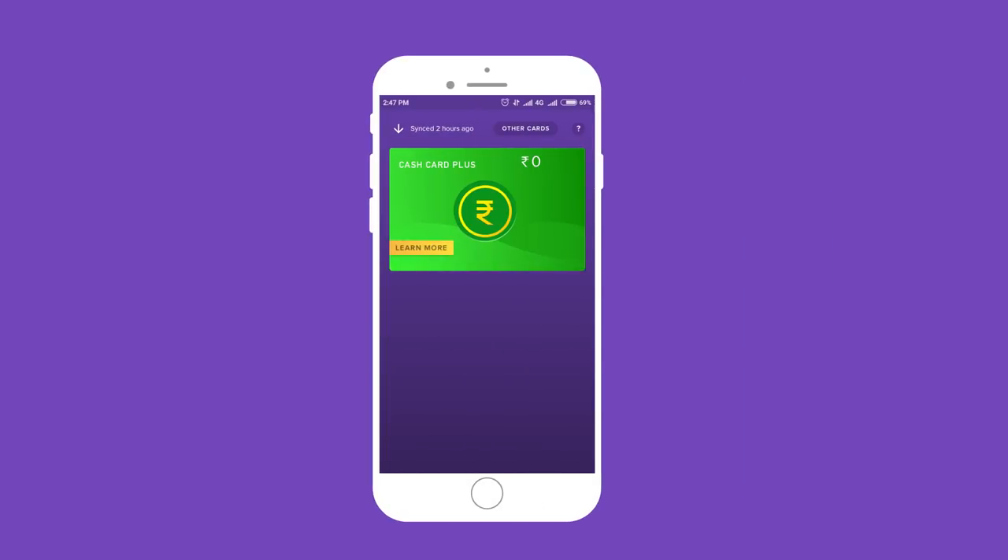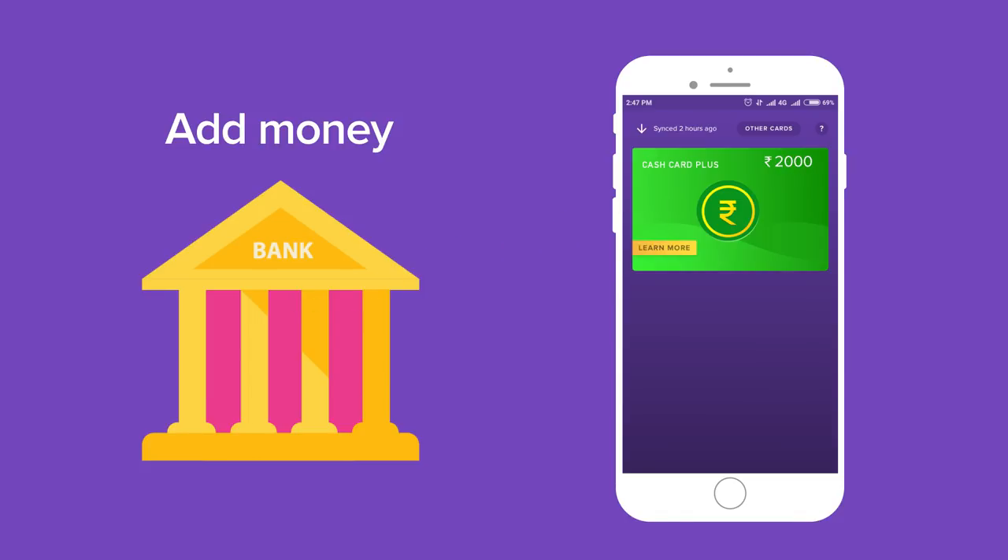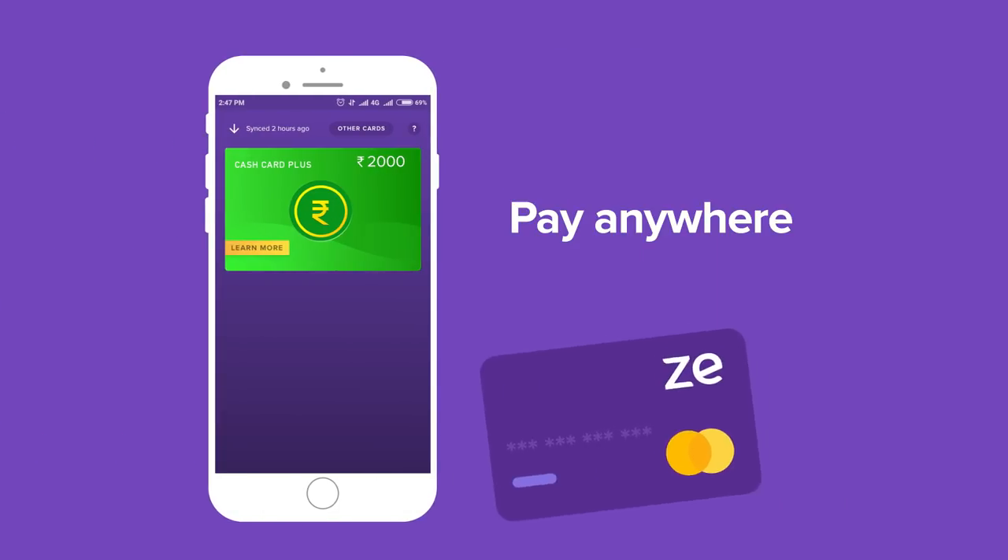Cash Card: enjoy the added advantage of a digital wallet. Add money via net banking or debit card and pay anywhere with the Zeta App or the Zeta Supercard.